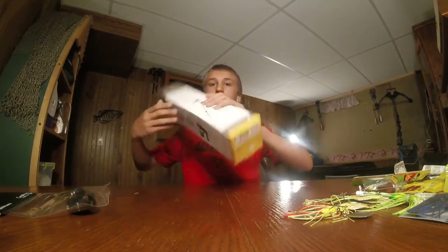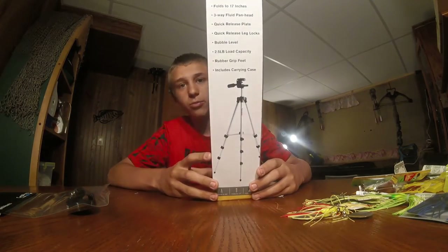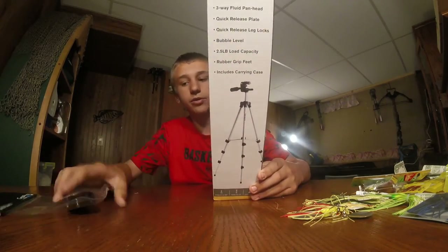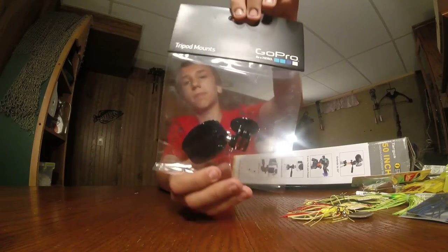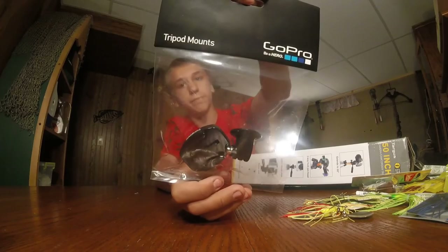Then I got this 50-inch tripod for my GoPro so I have something to set it on my boat, and the mount to hook the tripod to hold the GoPro.